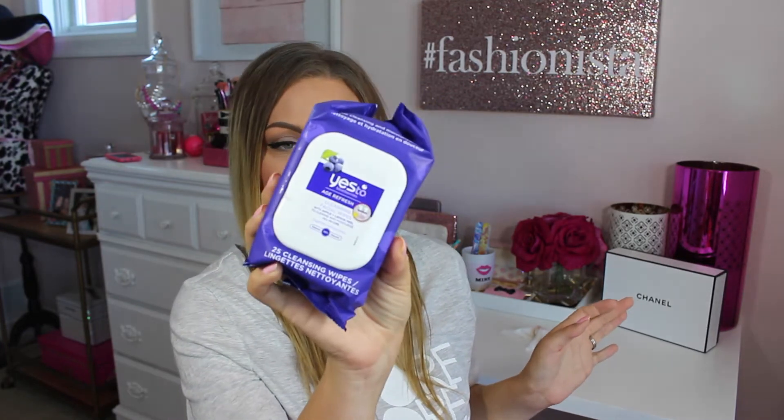The first product in here is the Yes to Blueberries Age Refresh. The brand makes really good face wipes and this is a full size — it's got 25 wipes in there.